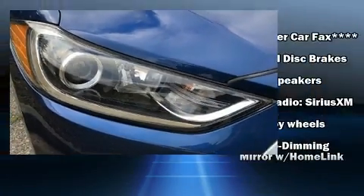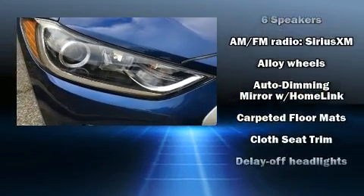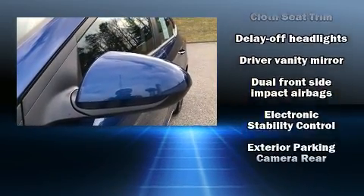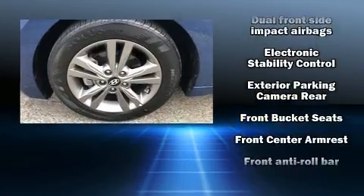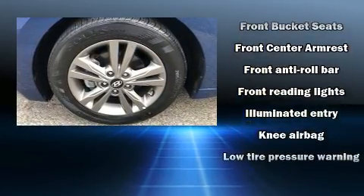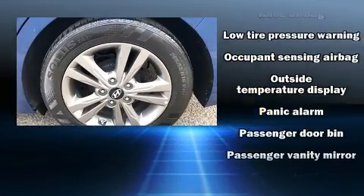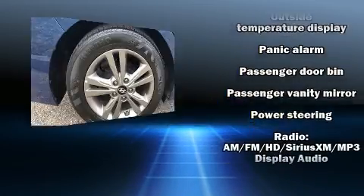Hyundai ensures the safety and security of its passengers with equipment such as traction control, brake assist, a security system, and four-wheel disc brakes with ABS. This car was designed with safety in mind, allowing you to drive with even greater assurance.